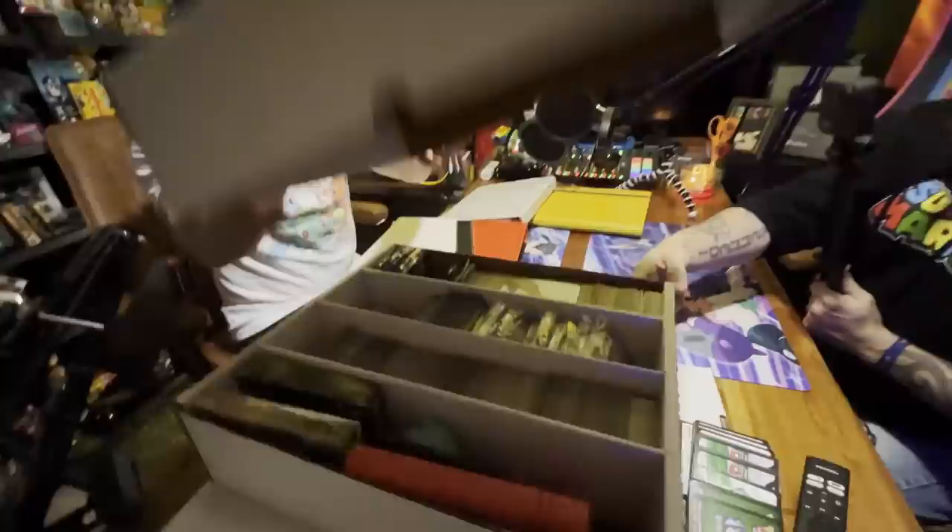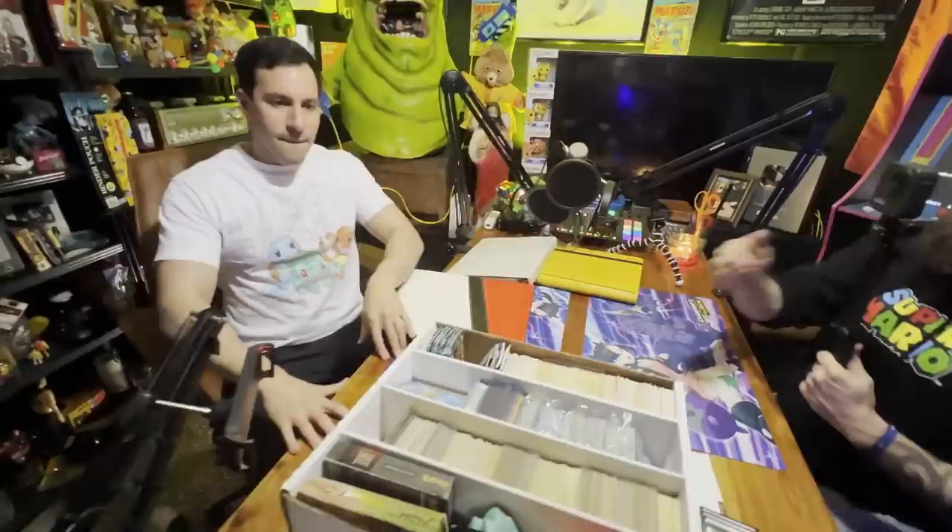Do you want to do a box? What's in here? Oh no, these are ALL Pokémon cards! Oh my gosh, there's a lot more things in here. This one's packed — it's jam packed!